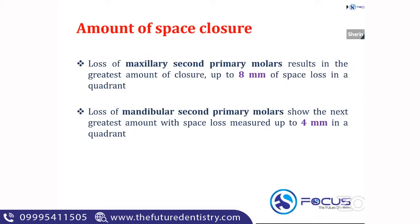When there is a tooth erupting adjacent to the extraction space, that permanent tooth will drift and try to close the space. The maximum amount of space closure occurs when there is a loss of a maxillary second primary molar. Then comes the mandibular second primary molar, and the space loss is measured up to four mm in one quadrant.